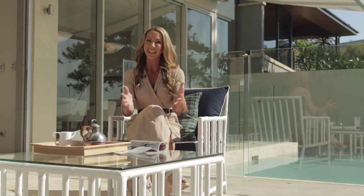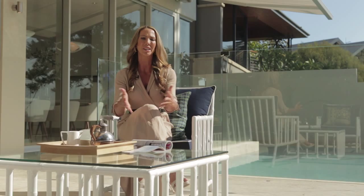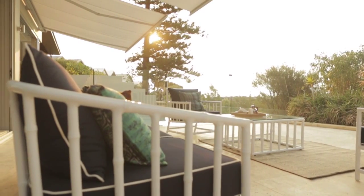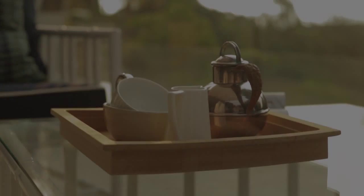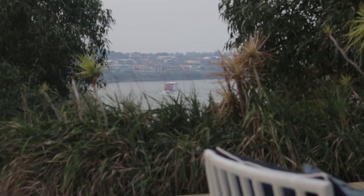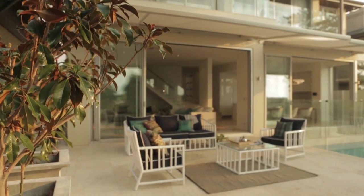And this is another one of my million-dollar makeovers, creating a beautiful resort-style living from indoors to out. This is what it's all about — building on your dreams.